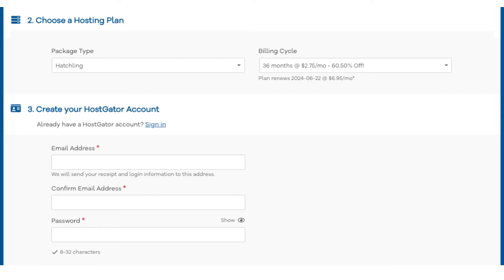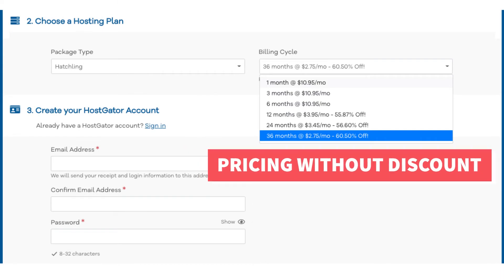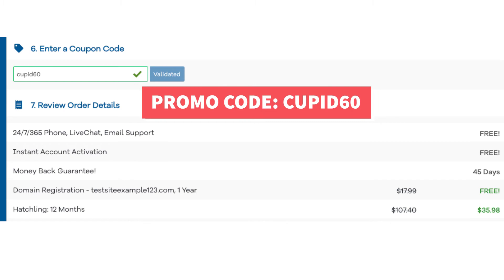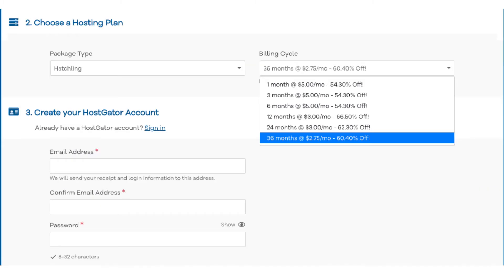Next, scroll down to the Choose a Hosting Plan section. You'll see under billing cycle it shows 36 months. If you click this, you'll see the pricing without the promo code. Let's now add in our exclusive Hostgator promo code. Scroll down to the Enter a Coupon Code section and replace the promo code that is there with Cupid60. Scroll back up to the billing cycle section and you'll now see the new discounted rates showing. You can save the most money by going with the 12-month term, giving you 66% off your Hostgator hosting purchase.